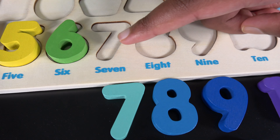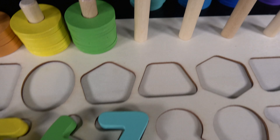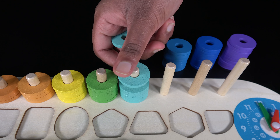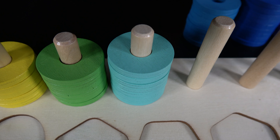Seven. The number seven will go here. Let's see how many light blue rings are in this stack. One, two, three, four, five, six, seven. There are seven light blue rings in this stack.